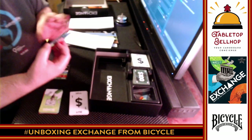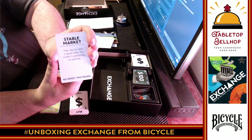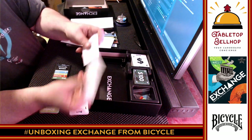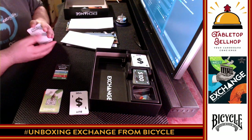Then there are Market Forces cards — these look like a type of event card. This one says 'stable market,' you have 'trade deal,' 'all securities plus one,' 'high demand.' So you've got a deck of events here. Looks interesting.